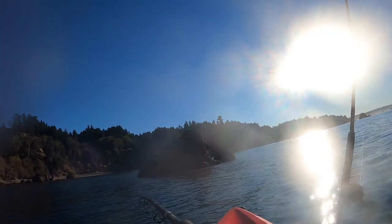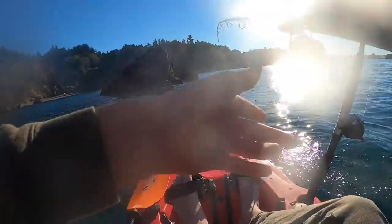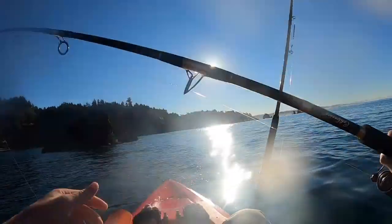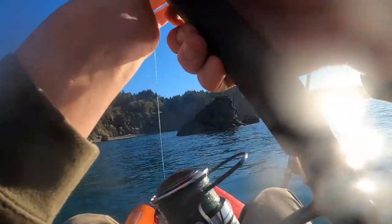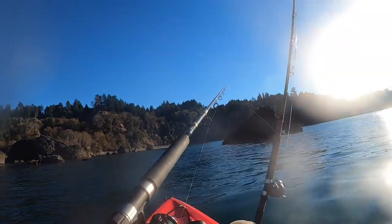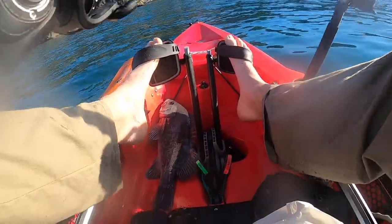I've got a good fish on guys, on the white curly tail. Oh yeah, it's good — it's a nice black. This thing fought hard, solid black. Then the hook came right out — get right back in there. Nice black right here, this thing fought hard, solid black.